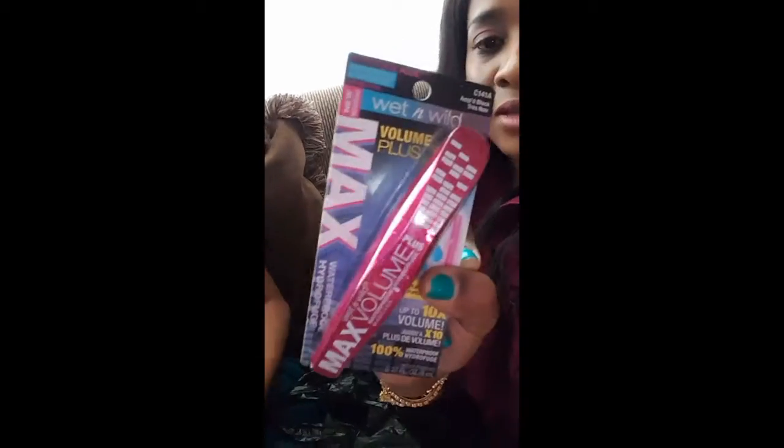And this is some makeup — this is eyelashes and mascara. There's another eyelash — yay! We're actually filming in natural light, guys, so this is my window. This is a mascara — it's Wet n Wild Volume, Wet and Wild Waterproof Hydro mascara. I wanted to try this one.